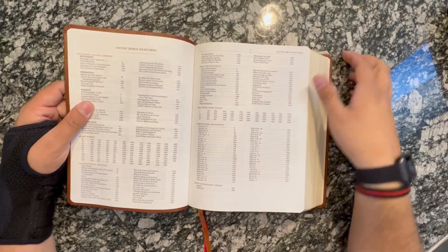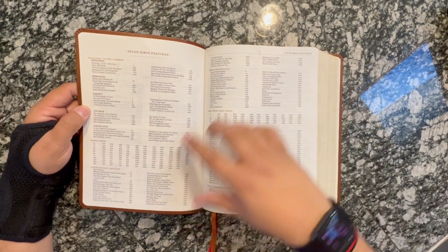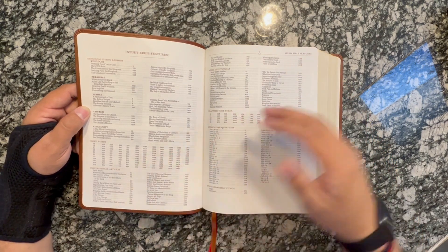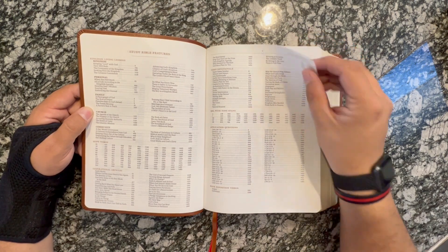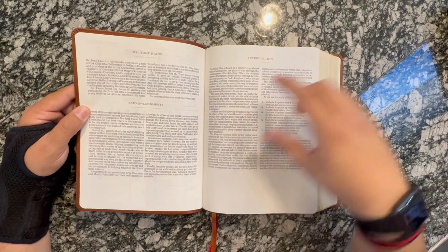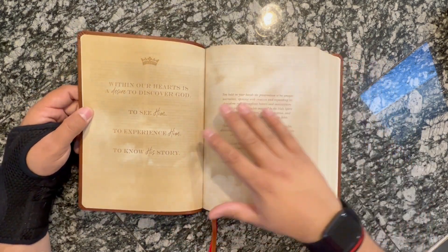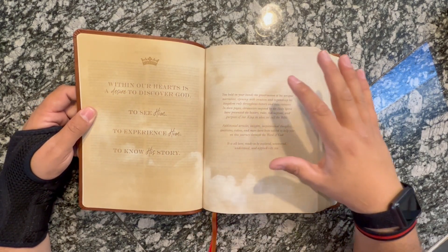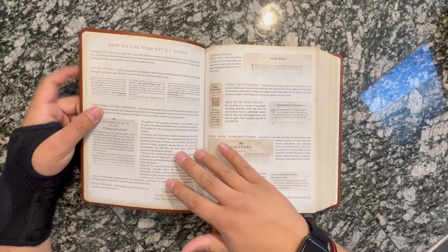You're going to notice these gold highlights throughout, and I think the gold highlights are really, really nice. Here are some of the features: Kingdom Personal Family — these are the Kingdom Living Lessons — Hope Words, Inspirational Articles, Video Devotionals which we'll go into later. Then you have about Dr. Tony Evans, Acknowledgements, Introduction to this Bible — these really beautiful pages. 'Within our hearts is a desire to discover God, to see Him, to experience Him, to know His story.' Very beautiful.